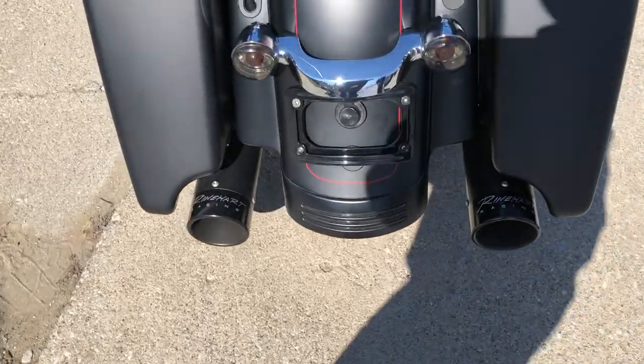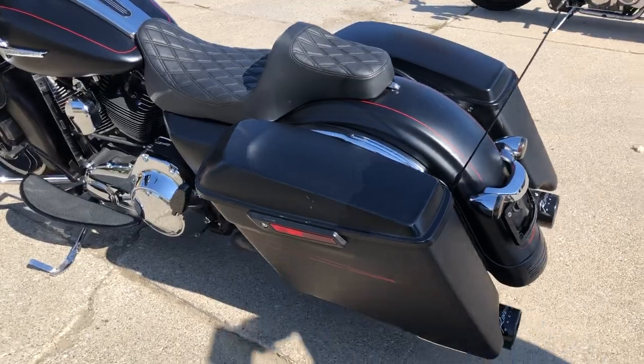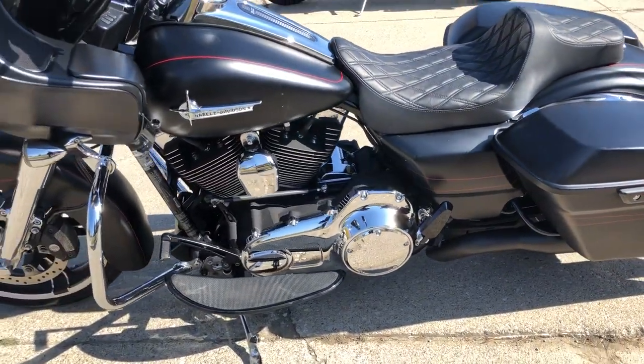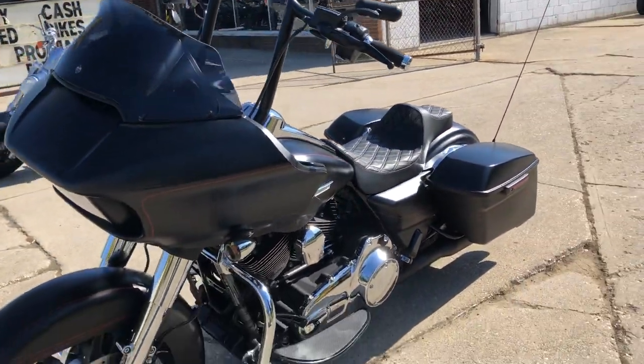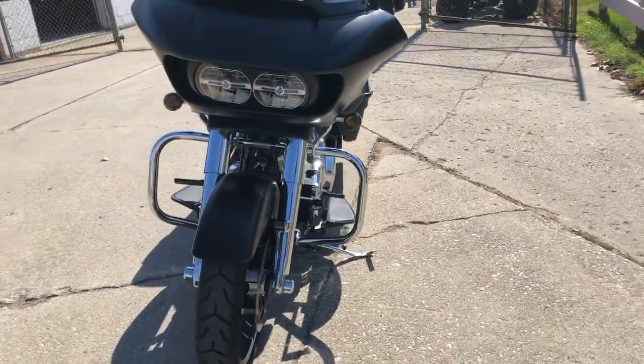One owner, over $3,000 in extras on this bike. It's got black denim paint, chrome front end, ammo bar risers, custom seat, and that oversized LED screen with navigation. Also has a Screamin' Eagle intake and dual Reinhardt exhaust.